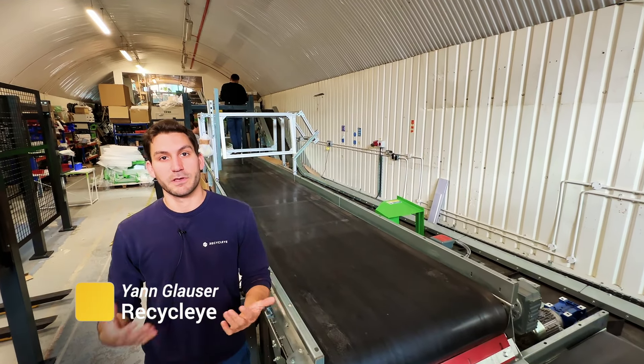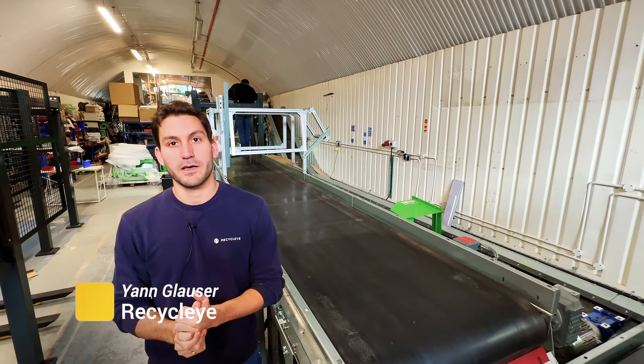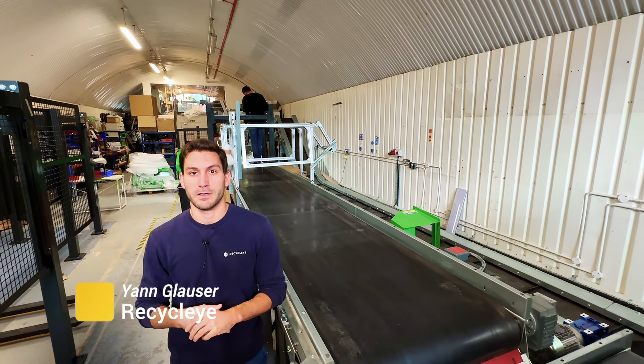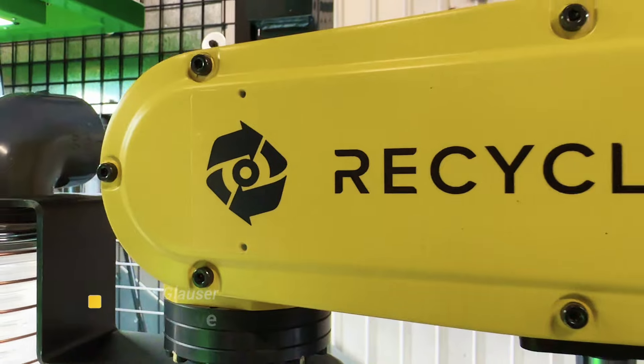Hi, I'm Jan. I've been with Recycli for the past two and a half years and I'm the hardware engineering manager here at Recycli, and also responsible for the robotics aspect here.